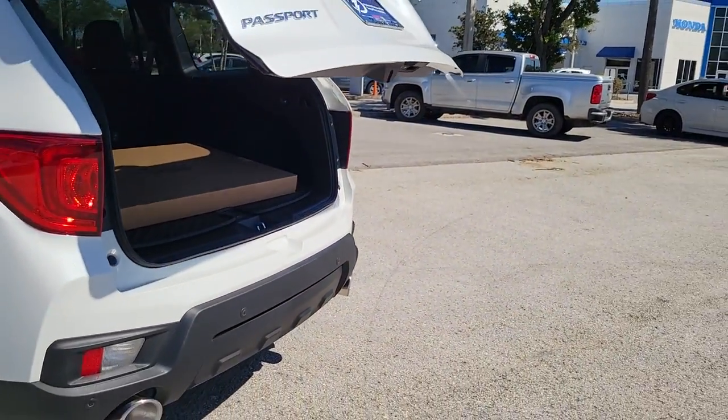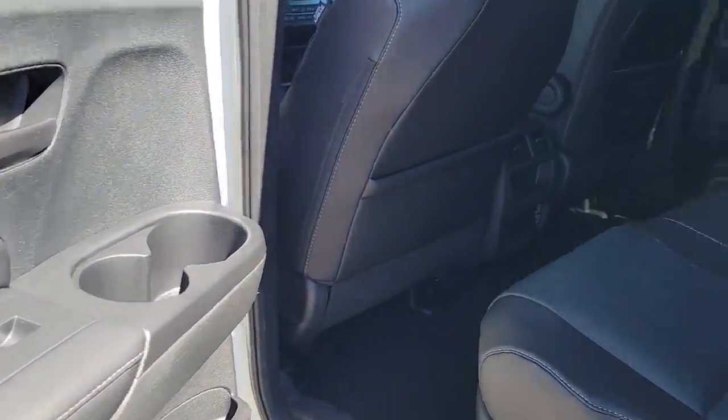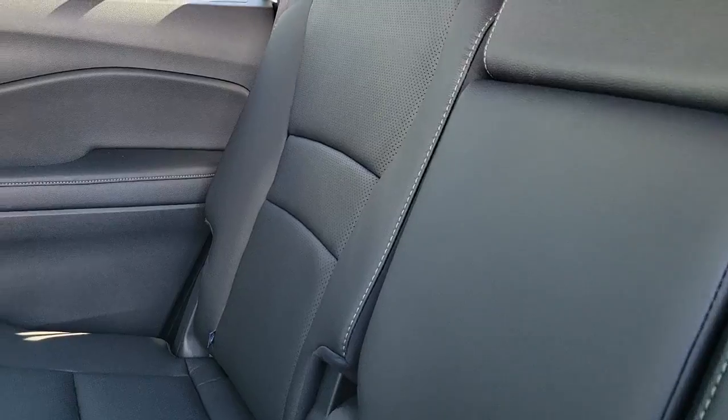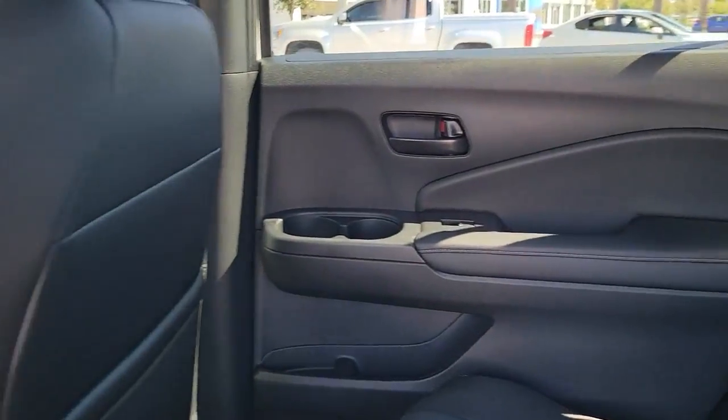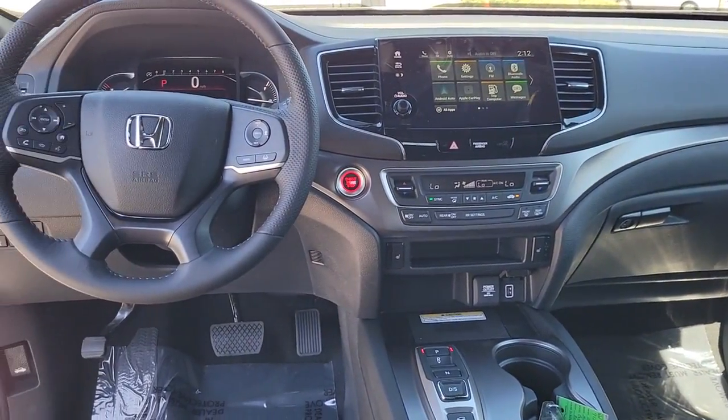The following are some of this vehicle's highlighted options: keyless entry, sunroof/moonroof, lane-keeping assist, satellite radio, power liftgate, power passenger seat, heated front seats, rear AC, power driver's seat, and aluminum wheels.